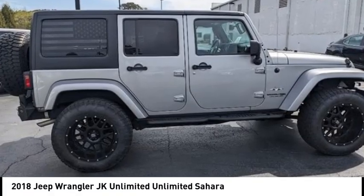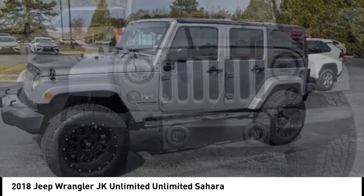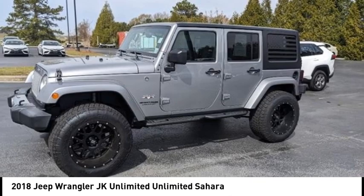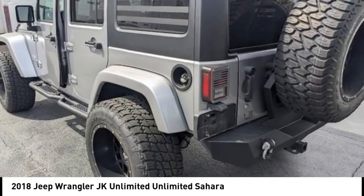Looking for the right vehicle? Check out the 2018 Wrangler JK. The Wrangler JK is built with adventure in mind. Its rugged style is paired perfectly with power and performance.